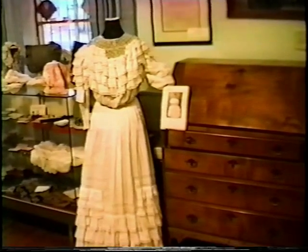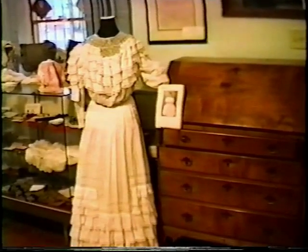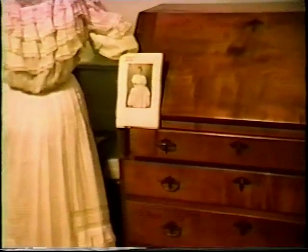This dress was worn by Florence J. Aldrich of Menden at her graduation from the Menden High School, class of 1907. The dress was designed by Florence Bennett of Menden, who were the Aldrich's neighbors at that time.